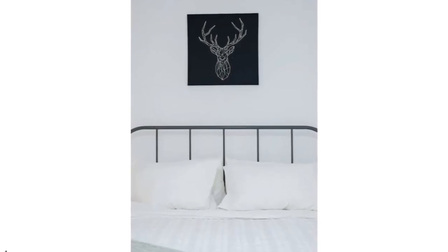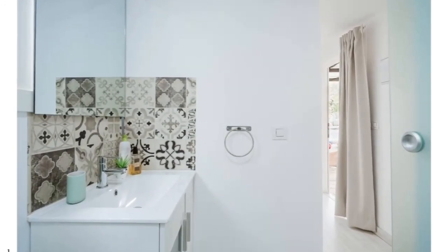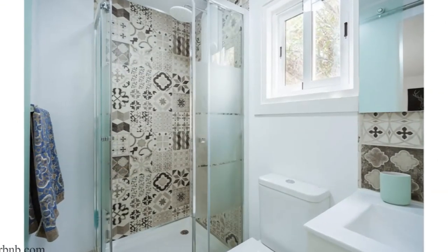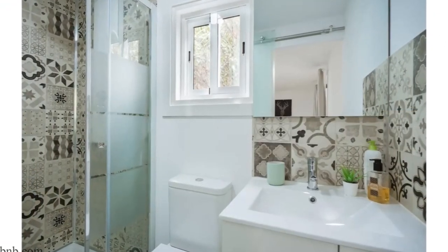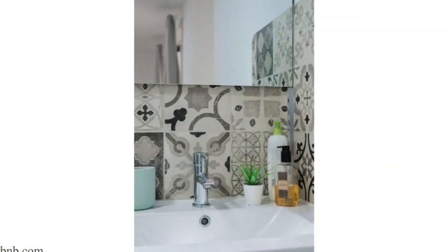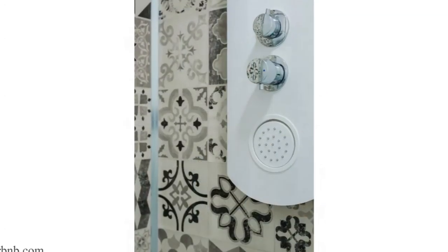On the far right is the cozy and modern bathroom with a glass shower cubicle, a toilet, under-the-sink storage, and a big mirror to create a spacious bathroom. The most notable feature in the bathroom is the patterned wall tiles, which bring out the uniqueness of this amazing bathroom space.